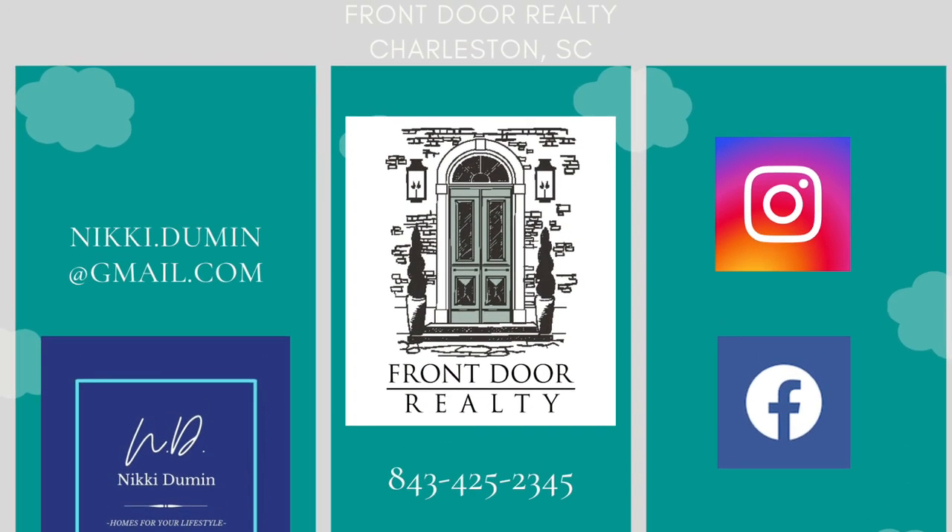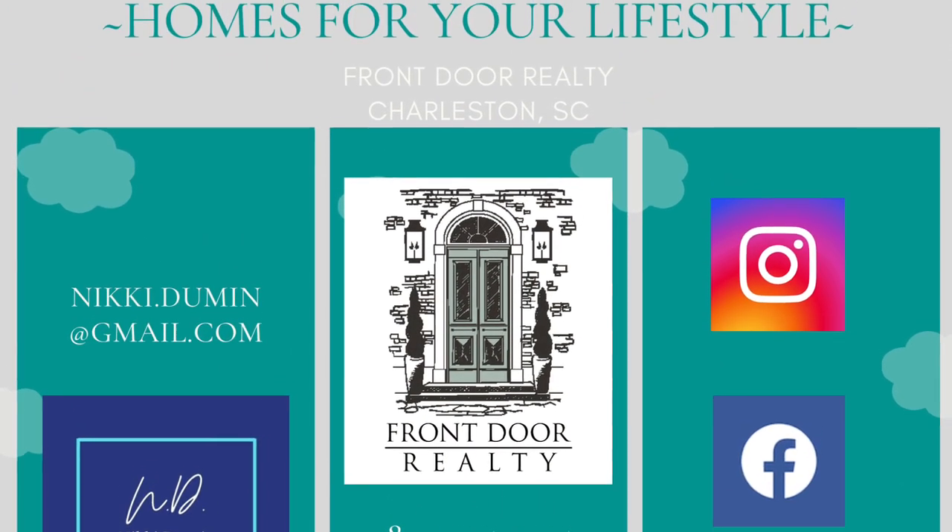There's so much more that I could share with you about Bell Hall Plantation, but since this is a short video clip, I'm gonna wrap it up. Remember, this is Nikki Duman with Homes for Your Lifestyle, and I'm here to be your local resource.